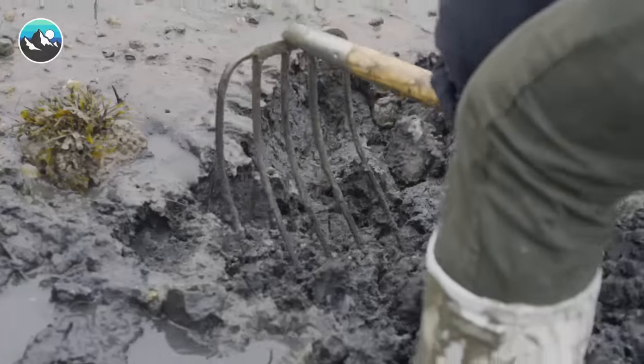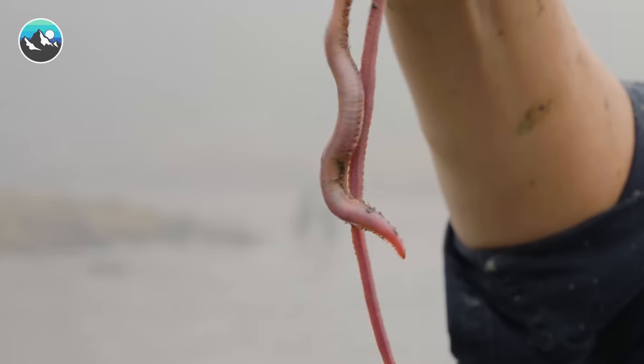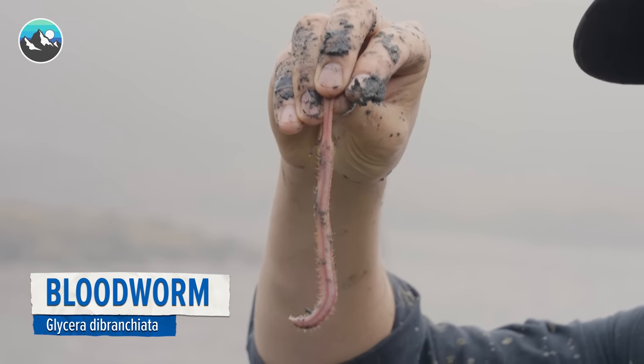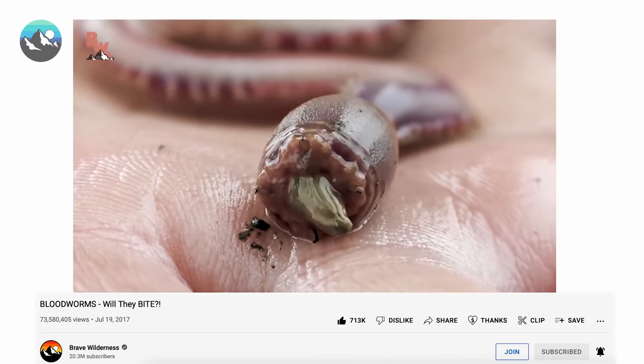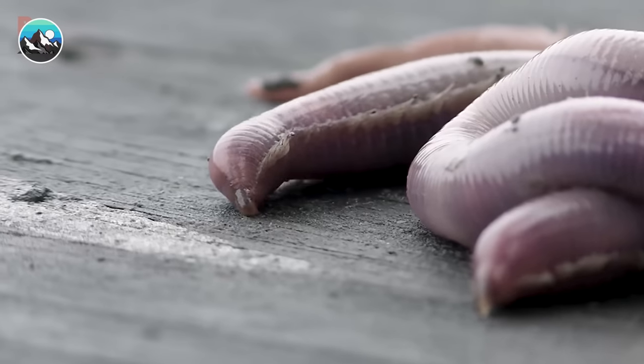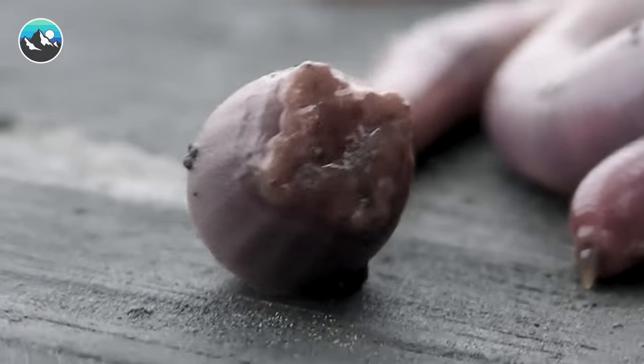Got one! This, believe it or not, is one of the most famous creatures ever featured on the Brave Wilderness channel. That's right — the original Bloodworm video now has over 73 million views. But in that original adventure, we did leave a few things on the table that are definitely worth revisiting. Namely, the venomous bite of this creature.